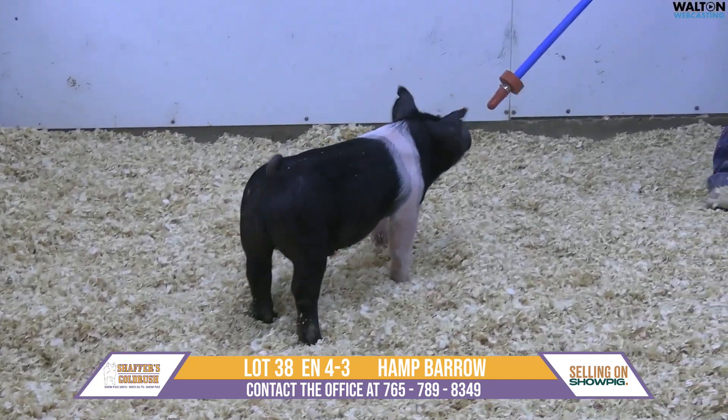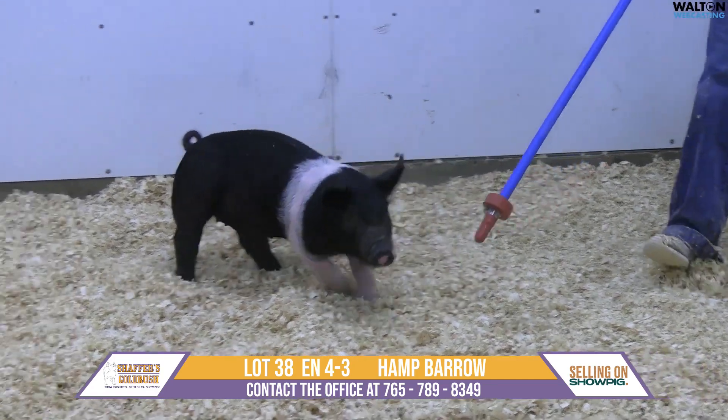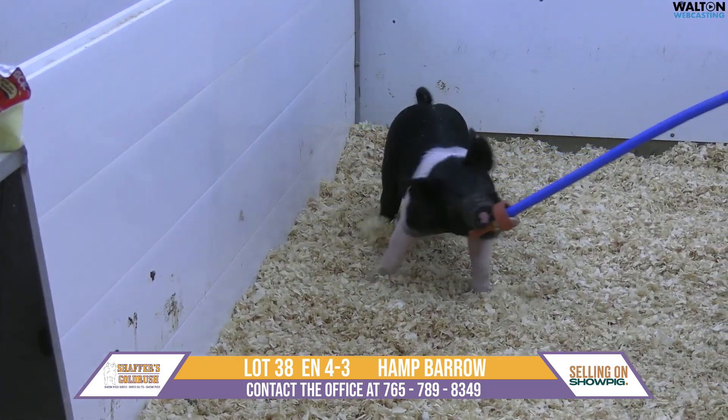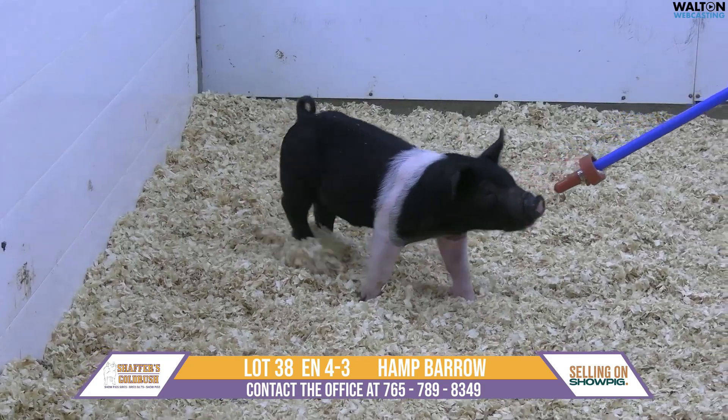Here we have lot 38. This is 4-3 Hampshire Barrow. Maverick, ring the bell. I want to make a special note on him — he is a crypt barrow, but we think he is way too good not to have in the sale. So whoever takes him home will work with you on getting that problem solved.